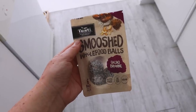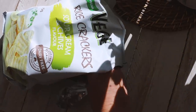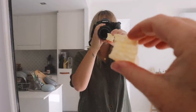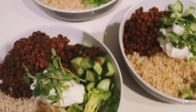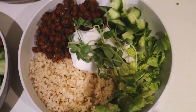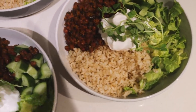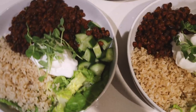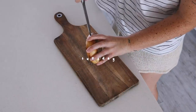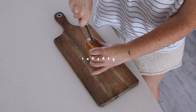I got a bit hungry in the afternoon so I snacked on some whole food balls and some chips — I swear they're the best chips in existence. For dinner we had our friend Meg's around and I made a black bean chili, one of my favorite easy and delicious meals. I served it with coconut yogurt, brown rice, cos lettuce, and some cucumber.